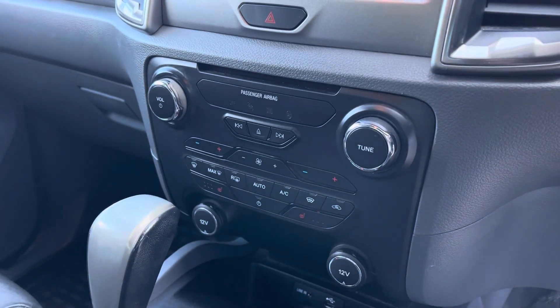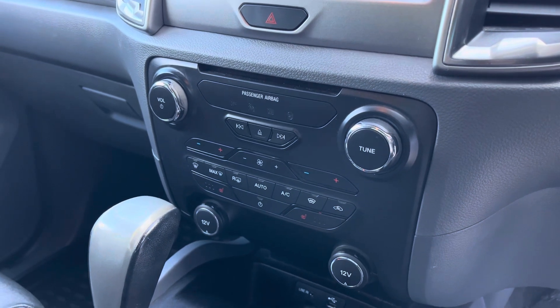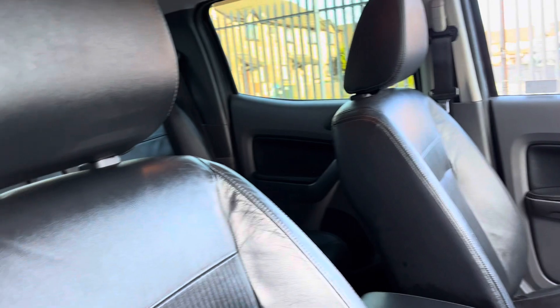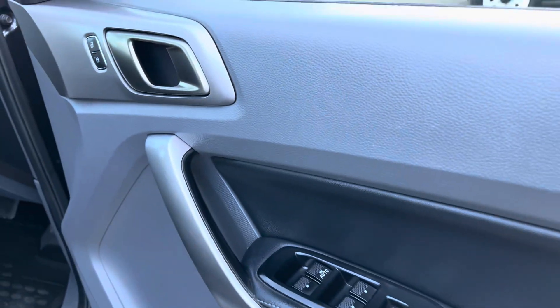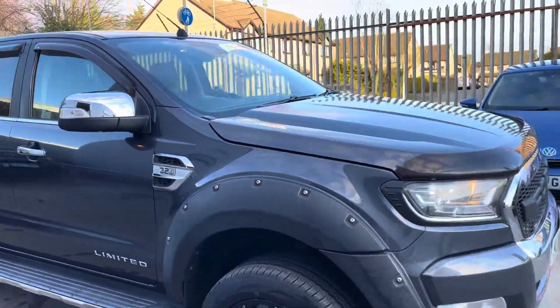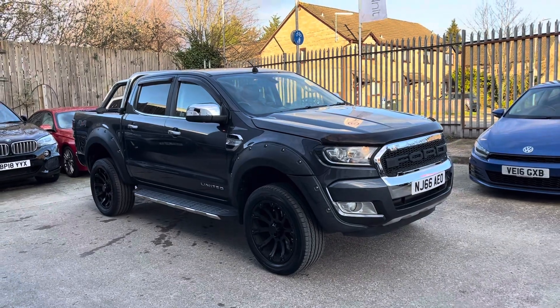Down here we have got a heated front screen, which is a dream in the winter, and heated seats. The seats are really comfortable. The driver's seat is electrically operated, electric windows all round, and folding mirrors as well. And that's the walk around of our beast of a Ford Ranger here at Fortinet.